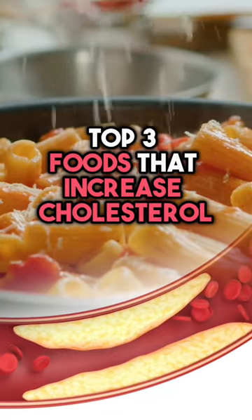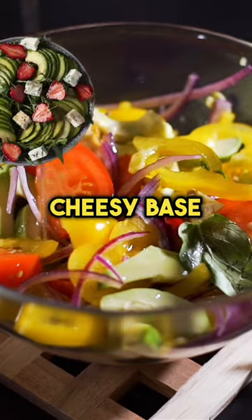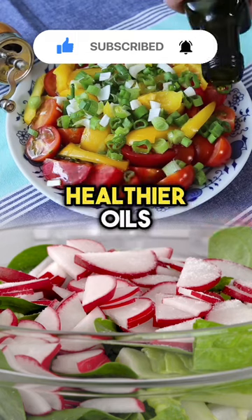Top 3 Foods That Increase Cholesterol. Number 1: Salad dressings, especially those with a creamy or cheesy base, can be high in saturated fats. Opt for vinaigrettes or make your own with healthier oils.